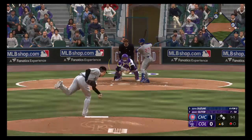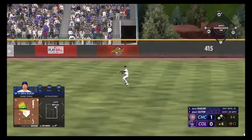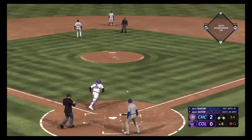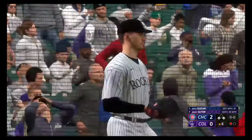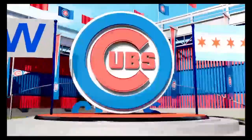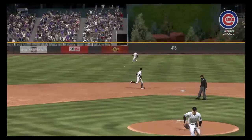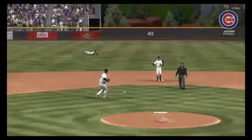The lefty ready and a 1-1 — line drive, base hit. Heading for the plate — now a long throw home, it's off the mark and he scores. It's 2-0. Well done — drives in the run. I could watch base hits like that one all day long, and so could every hitting coach in the league. Just a nice line drive into center field.